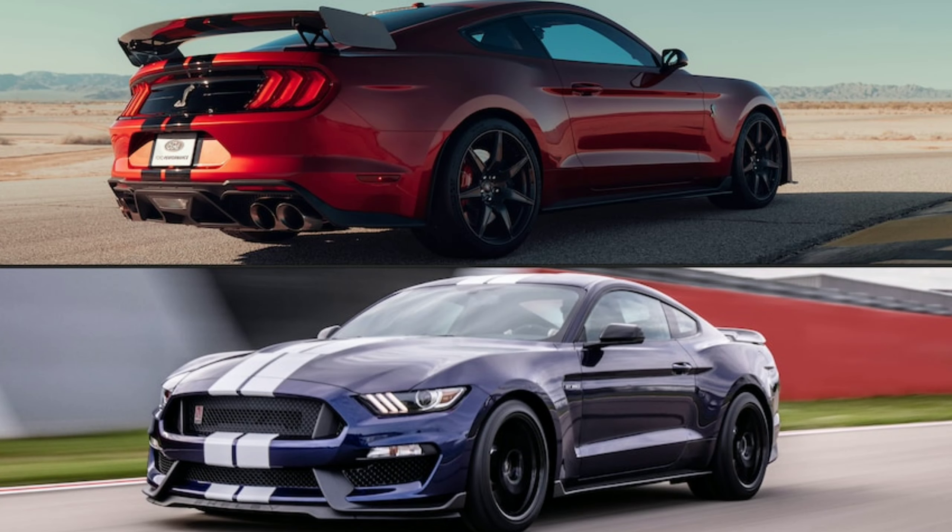It looks like the Shelby GT350R is going to start using parts off the GT500, and it might be a little more expensive because of it.